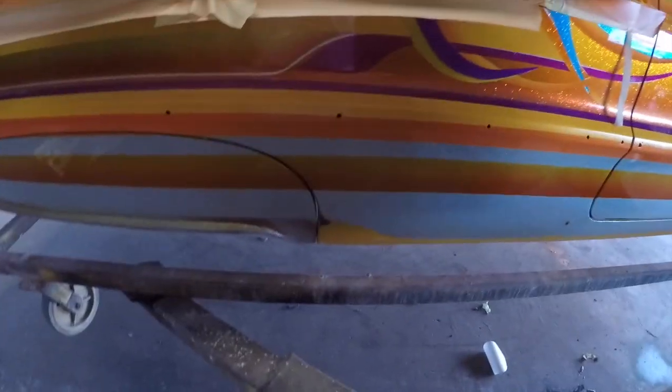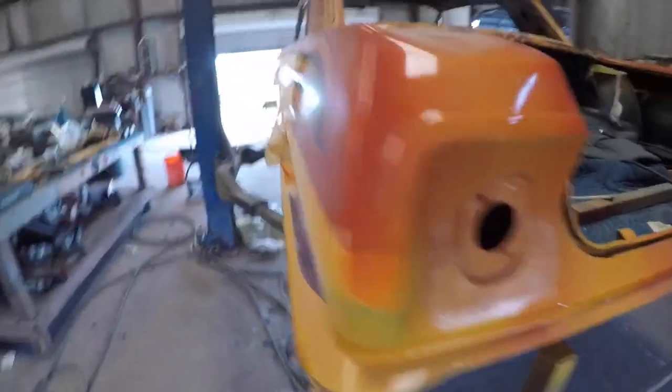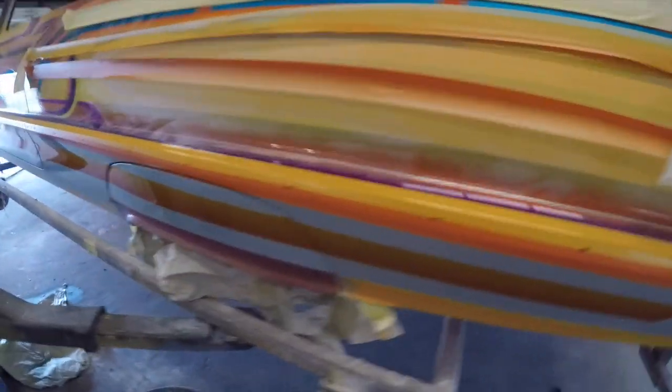We added this across the sides. And we'll probably add this violet one right here, probably down here — not sure yet, we're still debating. It's coming together really nice.